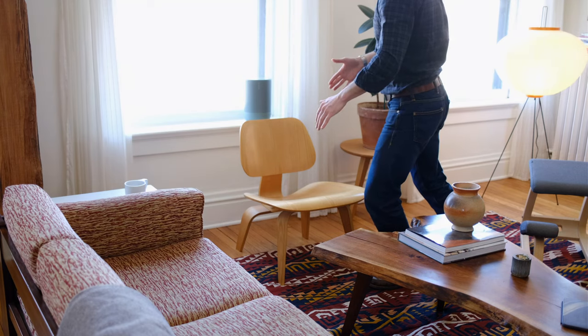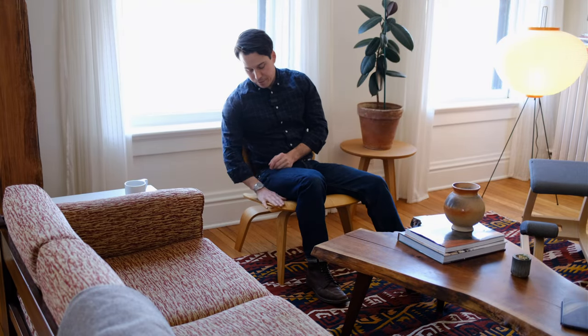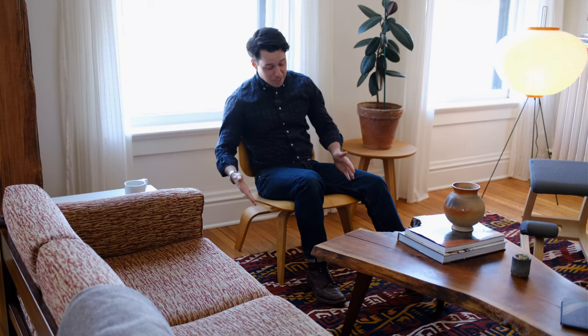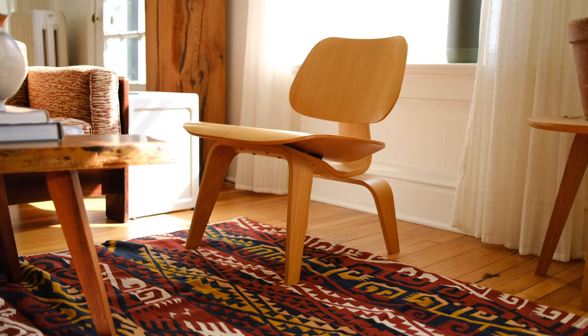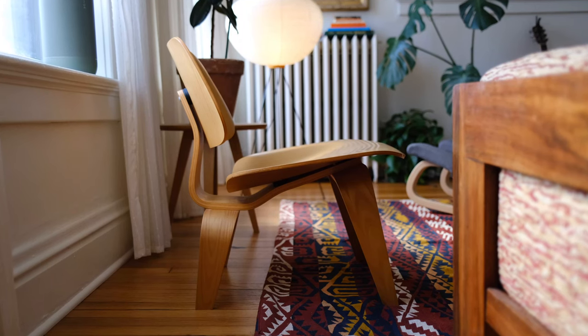Perhaps the other bell of the ball — the Eames LCW, and this is my favorite chair of all time. Believe it or not, I got this by putting out an ad on Craigslist for an Eames LCW, and it worked. This thing blows people's minds for two reasons: one, it is surprisingly comfortable — it is so comfortable; and two, it's kind of an experience. You slide down into it, and every angle you look at this thing is striking.